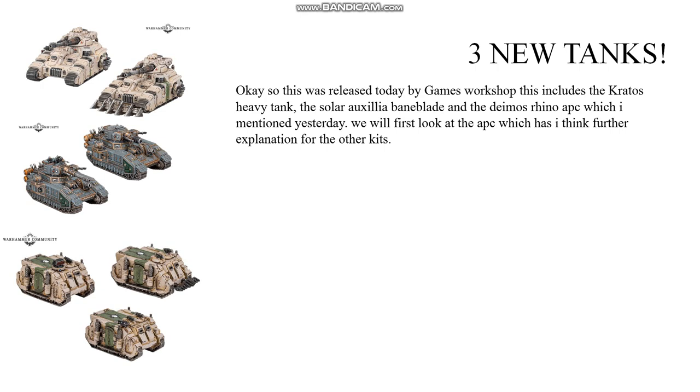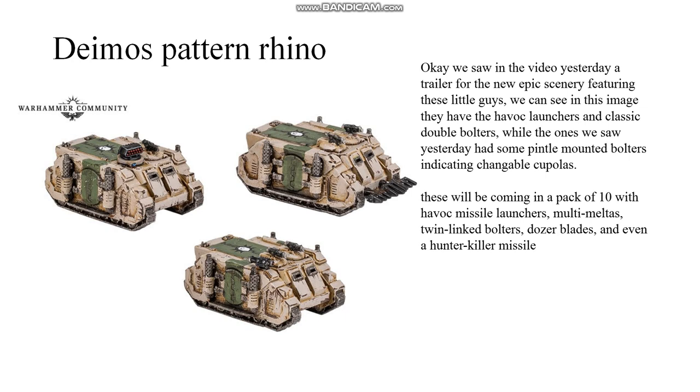We will first look at the APC, which I think provides further context for the other kits. We saw in yesterday's video a trailer for the new epic scenery featuring these little guys. We can see in this image they have Havoc launchers and classic double bolters, while the ones we saw yesterday had pintle mounted bolters, indicating changeable cupolas. These will be coming in a pack of 10 with Havoc missile launchers, multi-melters, twin-linked bolters, dozer blades, and even a hunter killer missile.